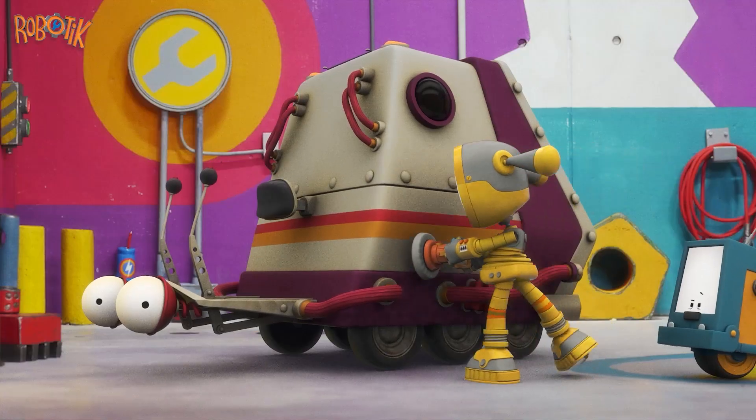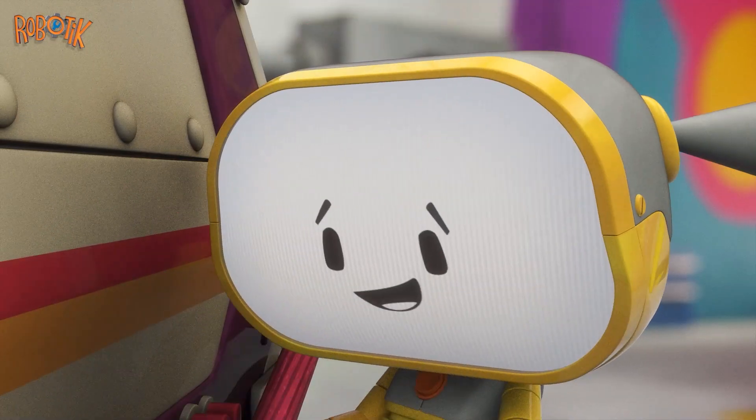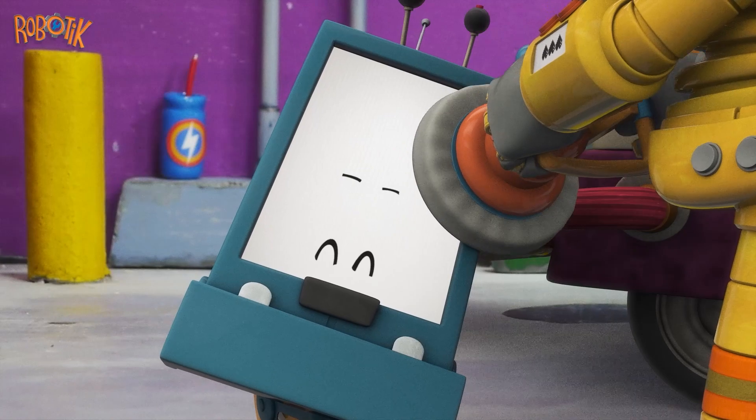BooBow, wait your turn! BooBow wants a shine, too. All right, little guy! She pats BooBow's head.